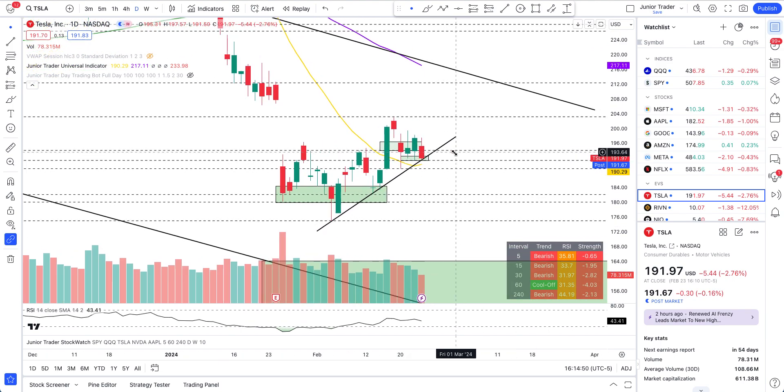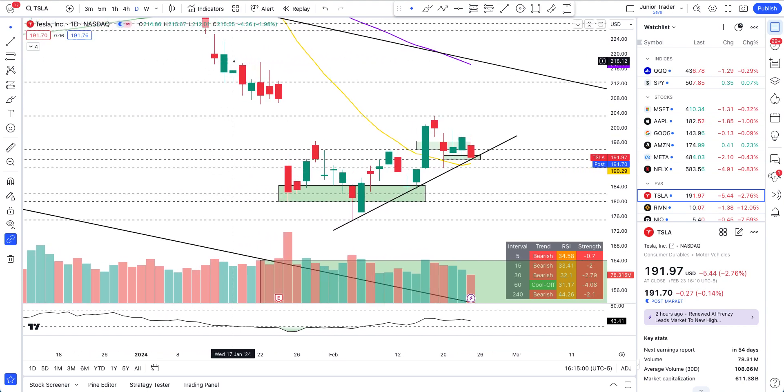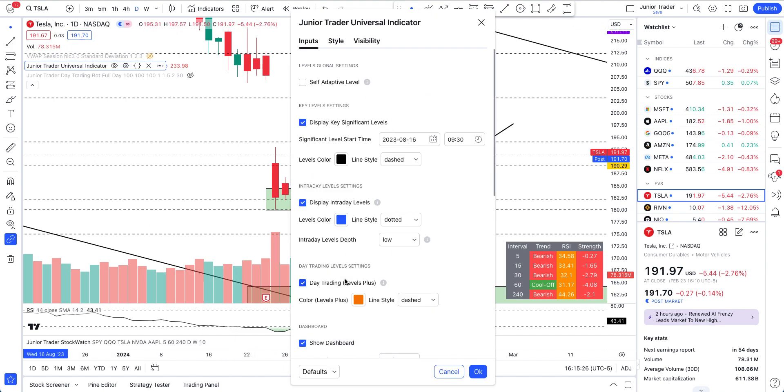None of this is financial advice — it's only for education purposes. Please hit like and subscribe if you find value in my videos. Today's red candle is definitely not what I wanted to see, there's no denying that. We have closed the week, and I will be doing another video over this weekend on Tesla because today's short volume percent data will come in the evening.